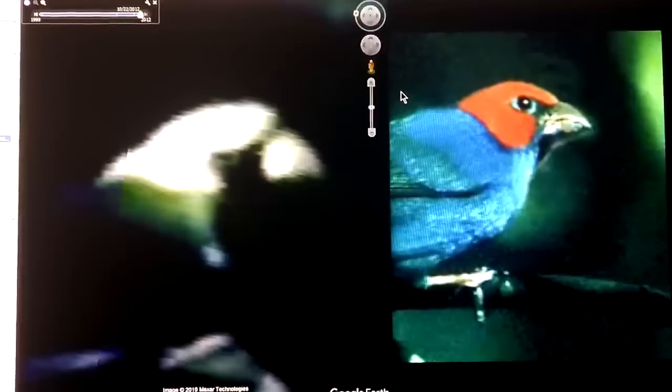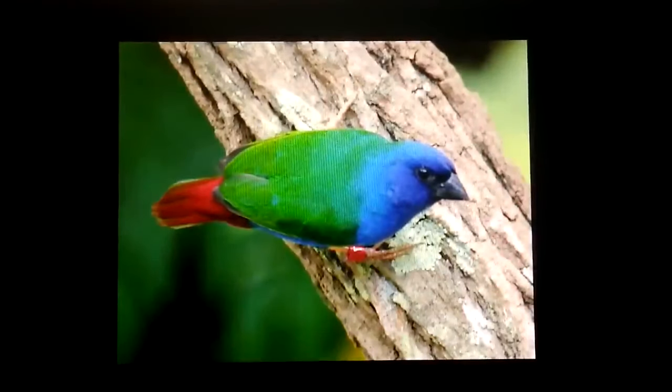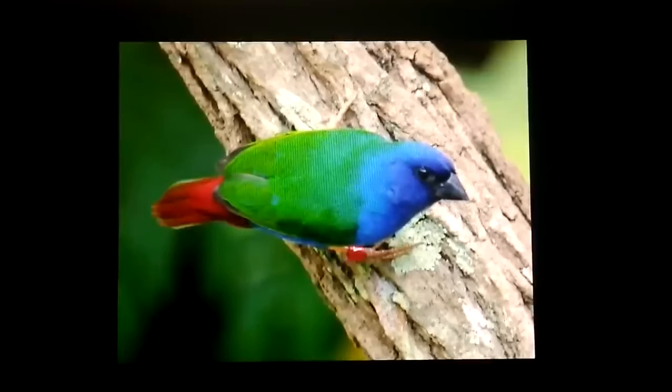I don't know how anyone could look at this and not see the same bird. And here's another example of it — they come in a lot of different colors. You can see the shape of the head is virtually identical. This is what I really think they were talking about. Now in this region also I wanted to show something, and I forgot to mention it like three times I've done this.